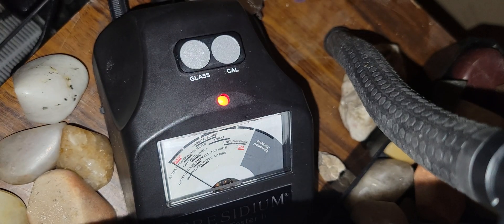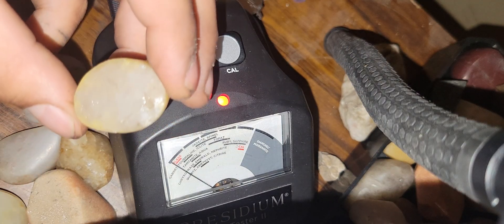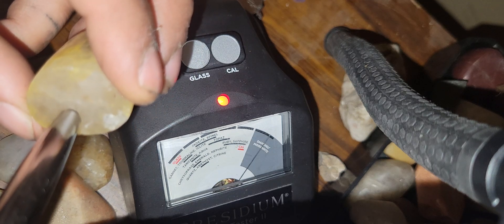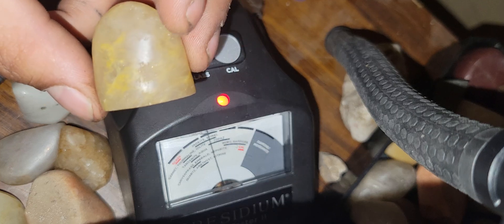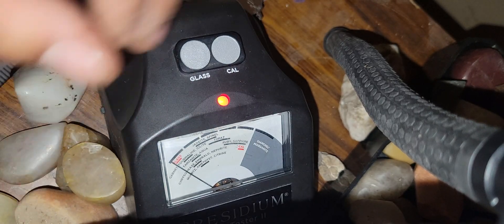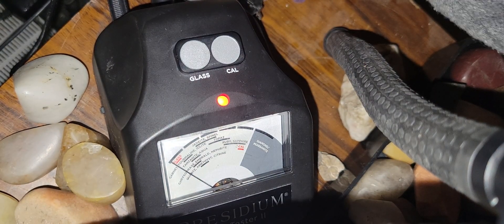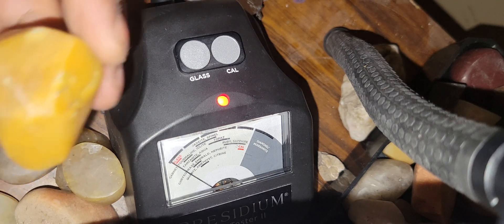I'm very, very glad I got this diamond tester. These are not for sale and not intended to be for sale. Authenticity goes a long way, and this machine helps me narrow out diamonds from other gemstones that I'm cutting.